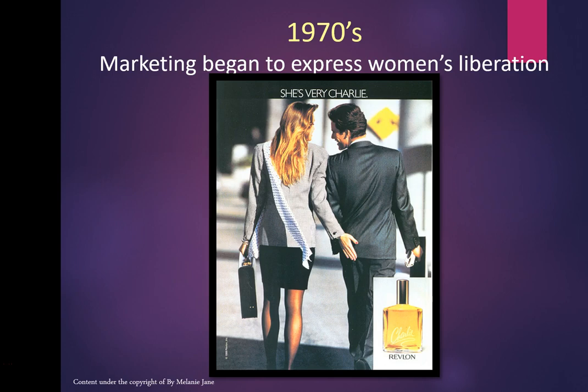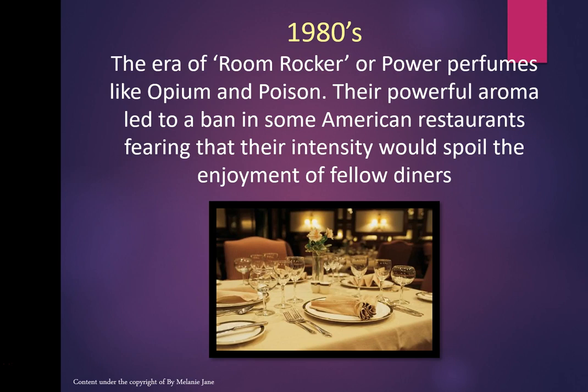Then if you look at the 1980s, this was the era of the room-rocker perfumes — Opium, Poison, Shalimar — very, very powerful. Some American restaurants actually banned these perfumes because they thought the intensity would spoil the enjoyment of other diners. Such was the strength of those oriental perfumes.